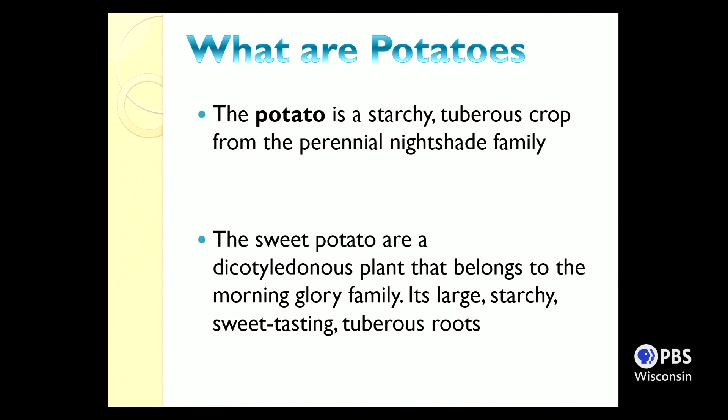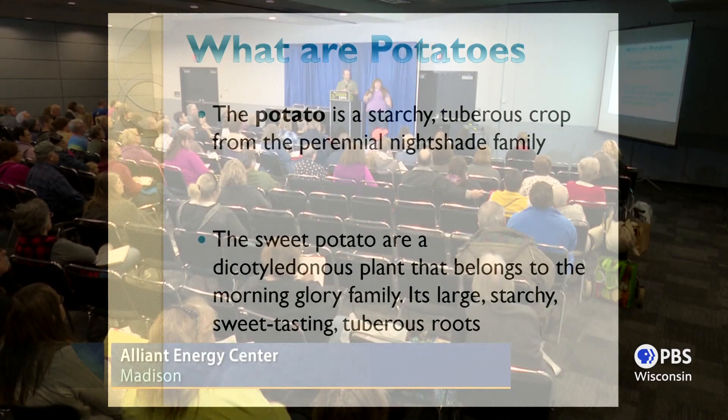So what is a potato? Well, there's a difference between a potato and a sweet potato. A regular potato is a starchy tuberous crop from the perennial nightshade family. Other vegetables in the same family are eggplant and tomatoes. The sweet potato is actually a different type, more related to the morning glory family — it's a larger, sweeter root.